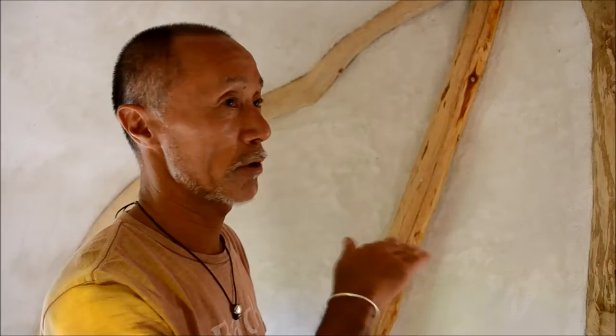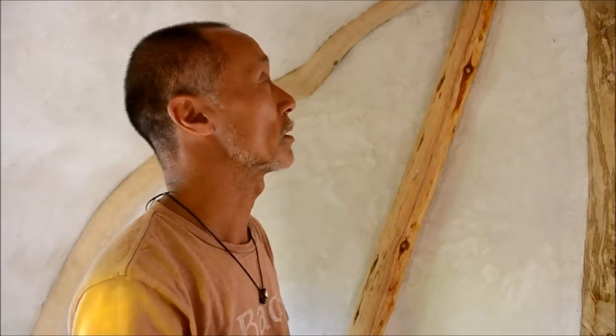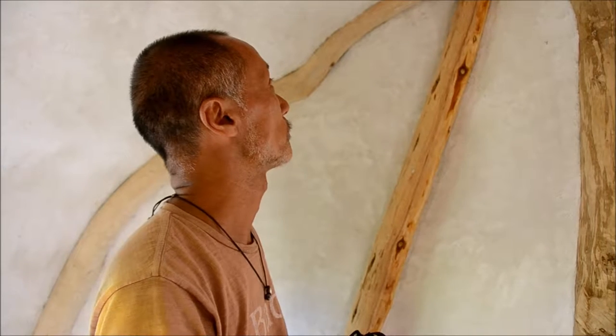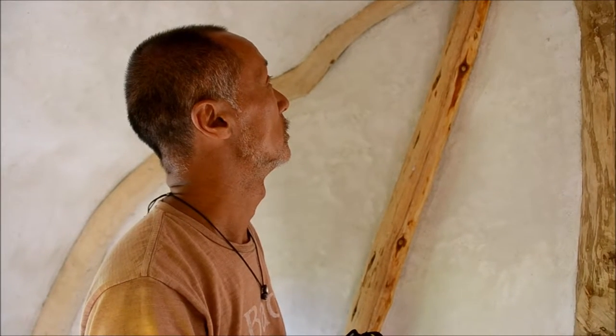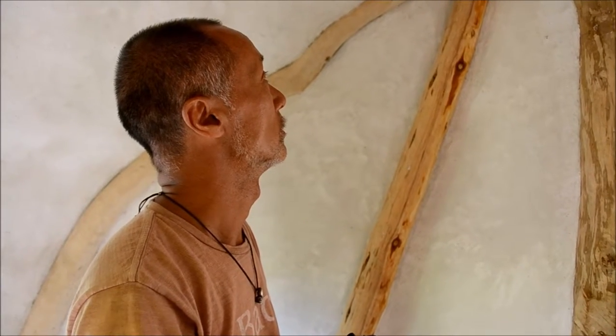Nature doesn't make a straight line. It's a whole carving, a natural carving. Human likes a square and straight line. It's very... So this is more or less working with what nature has to offer. Working in harmony with nature. Instead of trying to create something that alienates nature.